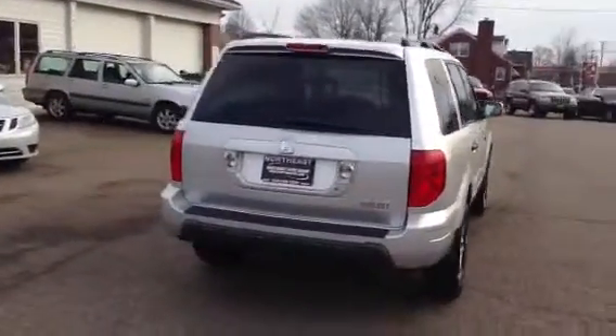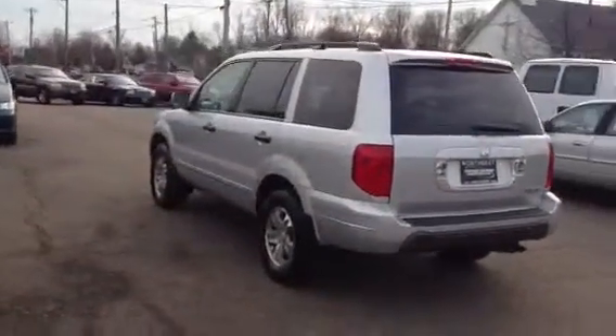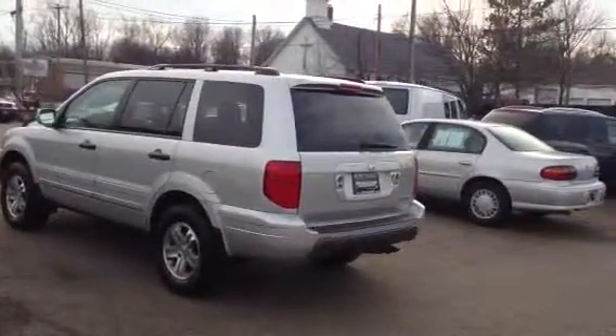The tires and brakes are in great shape. This Honda Pilot is loaded with options including leather, moonroof, heated seats, third row seat, power driver seat, and so much more.